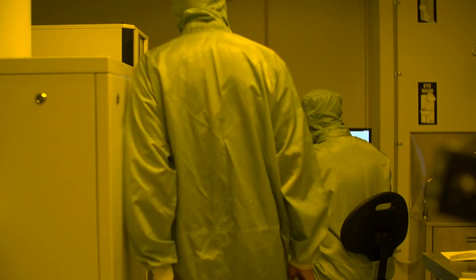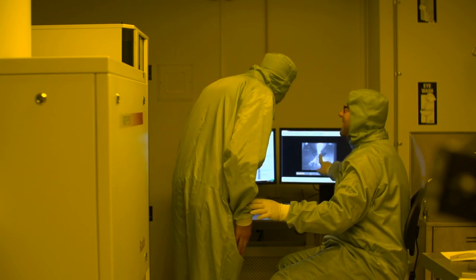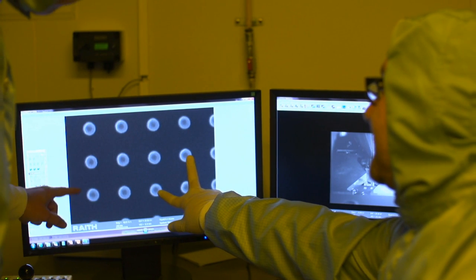We had to overcome three important challenges. The first one is the fabrication of these devices on a glass substrate. The second one is measuring the conversion of the colors from invisible to visible. And the third one was performing extensive numerical simulations in order to understand the physics behind the operational device.